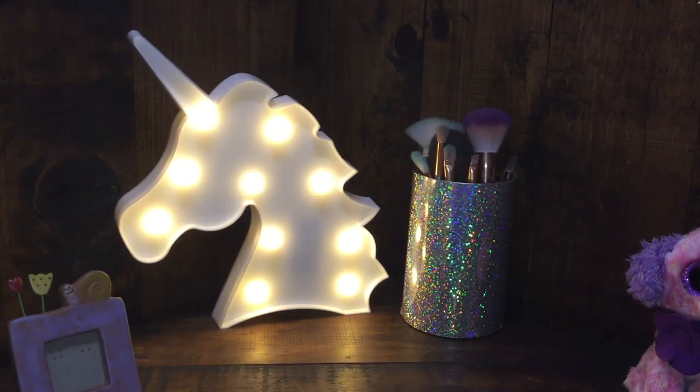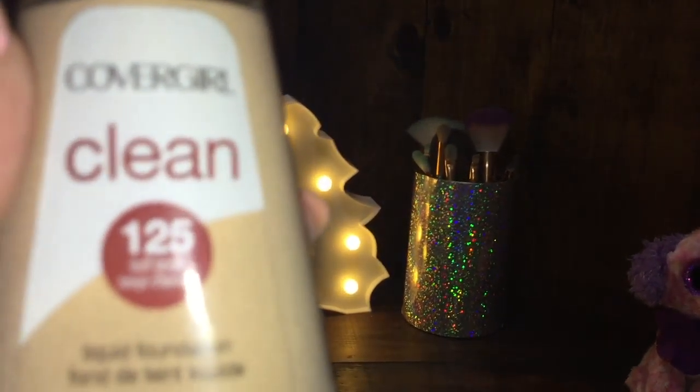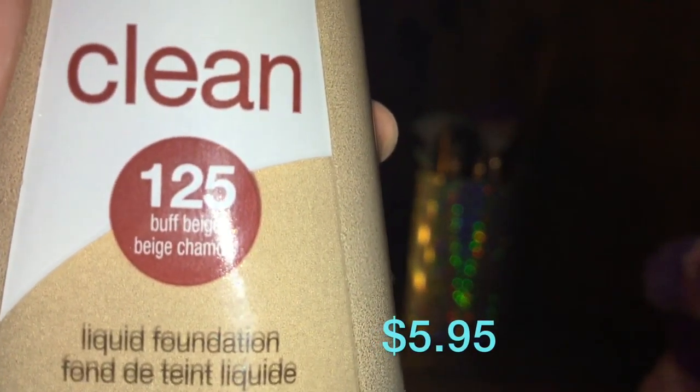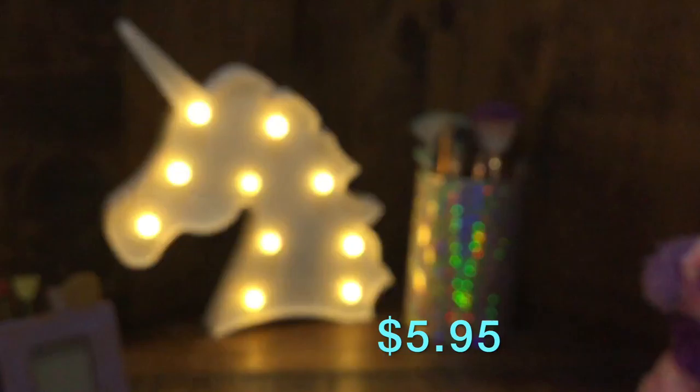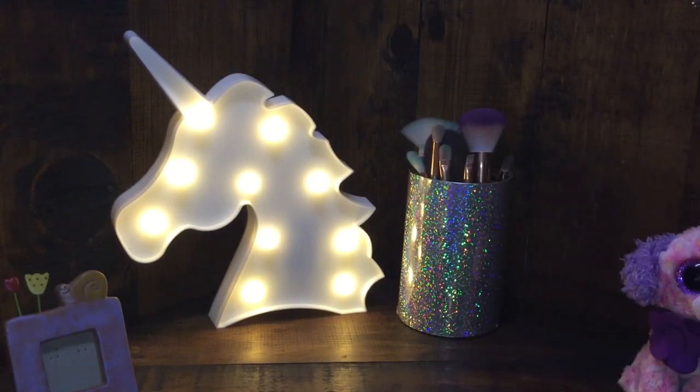This is what I use on a daily basis — this is my CoverGirl Clean Liquid Foundation in the shade 125 Buff Beige. And that is my foundation.